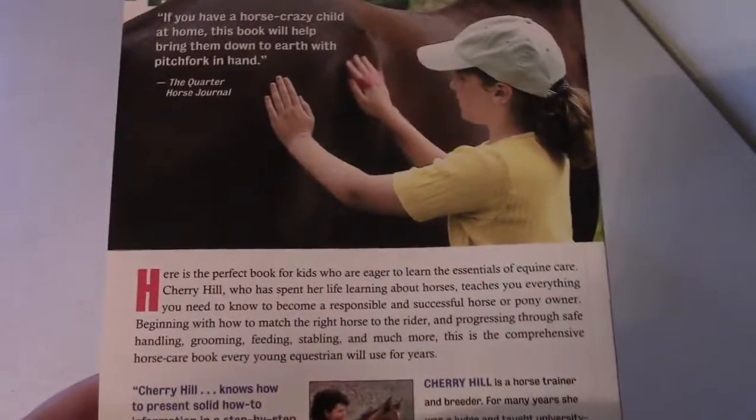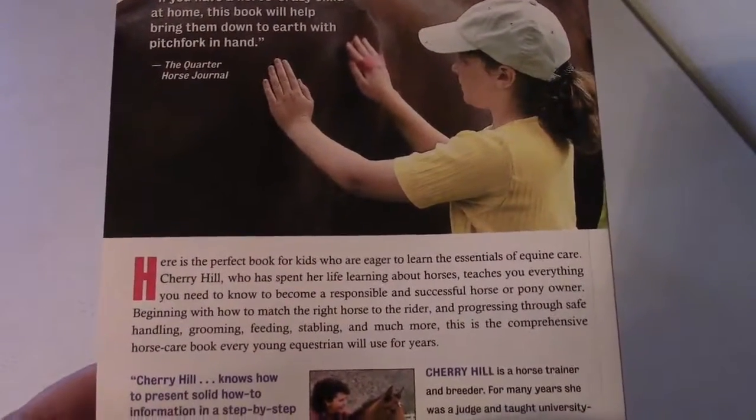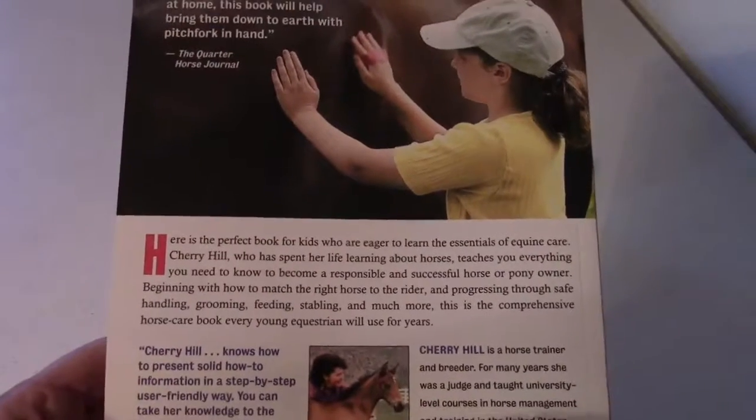This would be a good book for kids 10 and up, or possibly even younger if they're really interested in learning about horses.